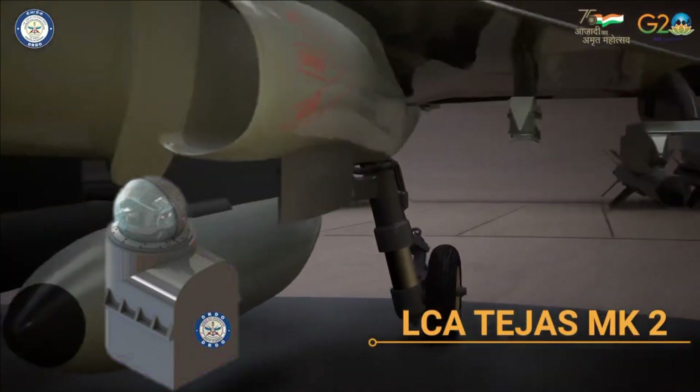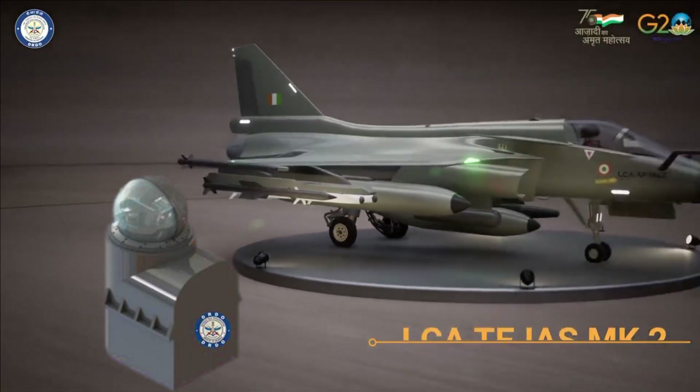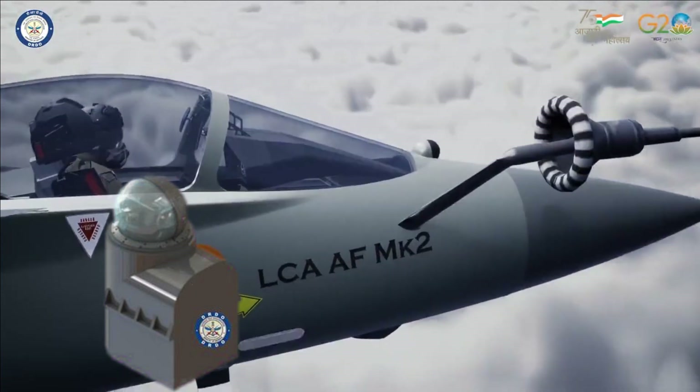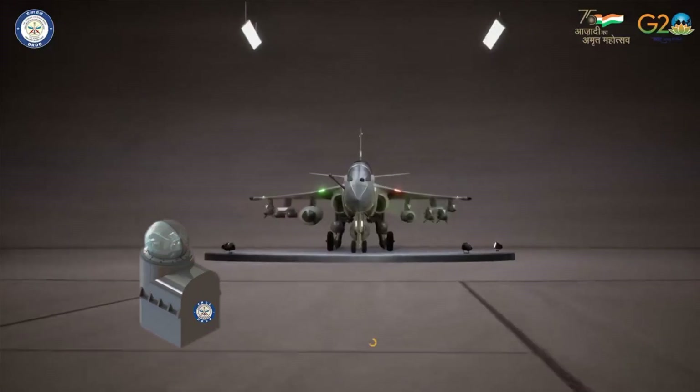It can track a target not using afterburner from a range of 50 km facing the target's front hemisphere, and from 100 km facing the target from the rear hemisphere. It will also have a laser range finder with a range in axis of 10 km.